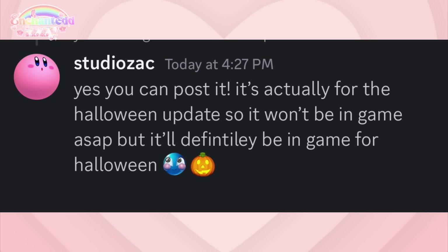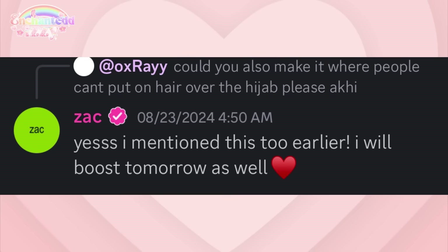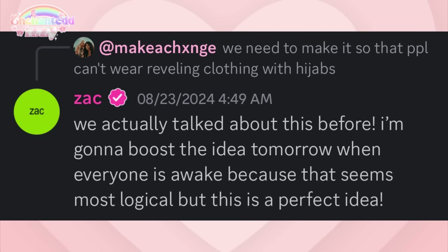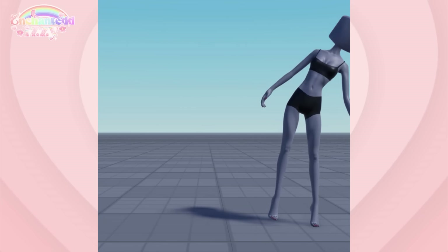Somebody in the Discord server suggested making it so people can't put hair over the hijab, and Zach responded saying he mentioned this too and will boost it tomorrow. Somebody else suggested making it so people can't wear revealing clothing with hijabs, and Zach responded saying they've talked about this before and he'll boost the idea when everyone is awake because it seems like the most logical and perfect idea.